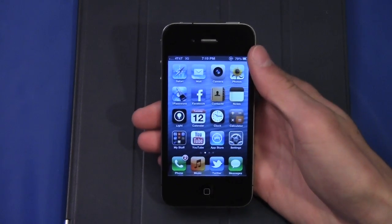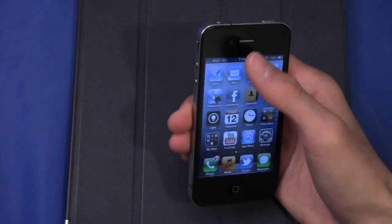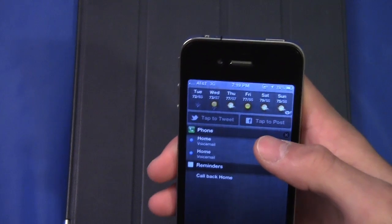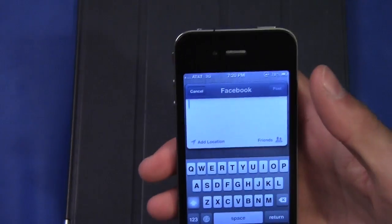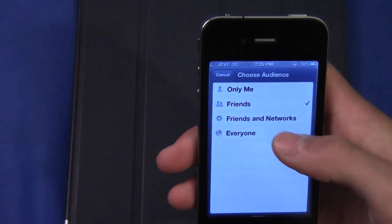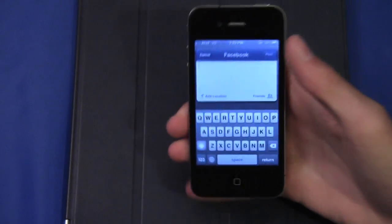Another major new feature in iOS 6 is Facebook integration. You still have the Facebook application, but if I slide down the notification center, you'll see I also have a 'tap to post right to Facebook' button, as well as a 'tap to tweet' button which is also new. If I tap that Facebook button, it takes me to a new Facebook sheet where I can post a status, add my location, and even control who sees the post — all right in notification center.